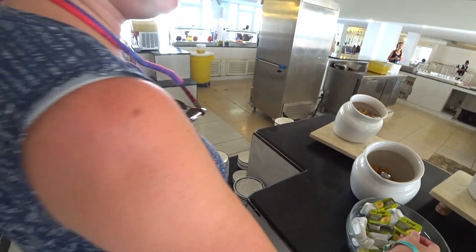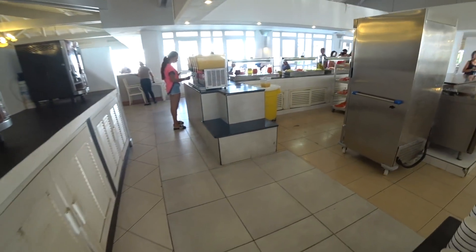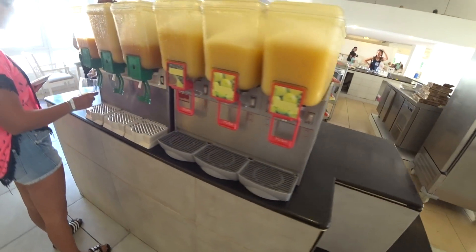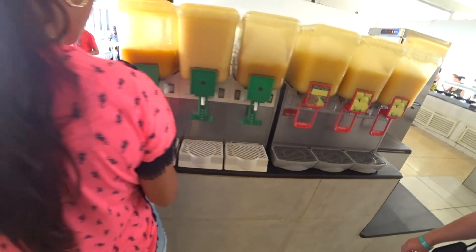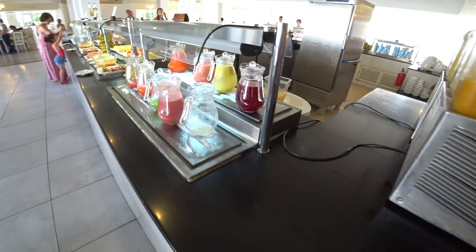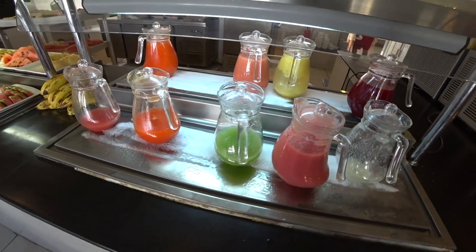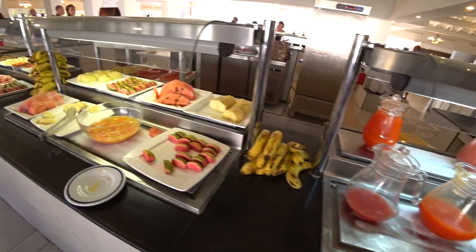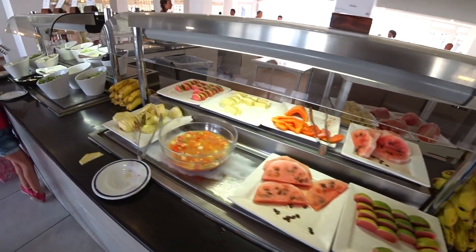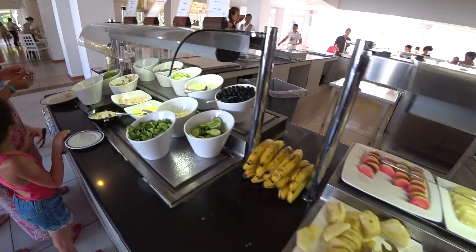Looks like mango jam. We've got all these juices over here, fresh fruit everywhere. Look at this — mango. Lots of cool juices there, more fruit, another little fruit bar here.